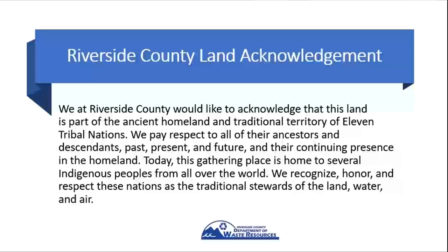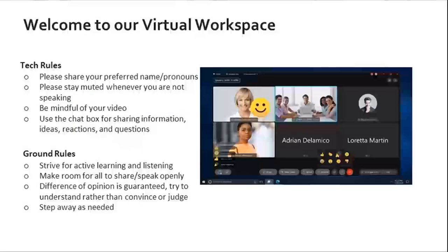Before we begin, we would like to acknowledge that this land is part of the ancient homeland and traditional territories of 11 tribal nations. I'll give you a moment to look over this. And just some housekeeping rules — please make sure to use the chat box for any questions or comments. We'll be stopping periodically to address those.